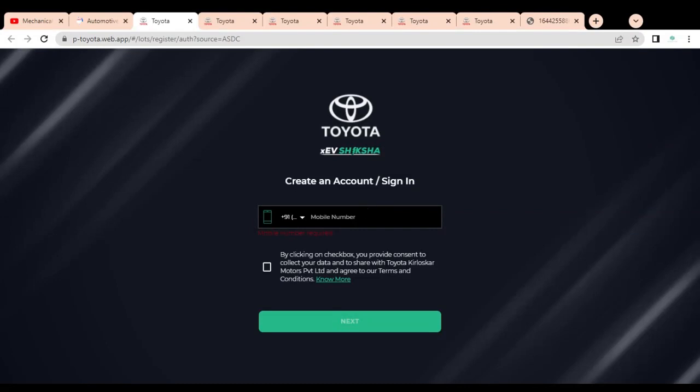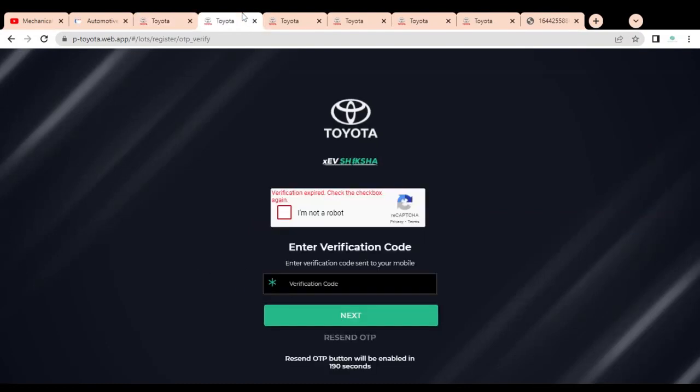For registering, you have to first provide your mobile number, then select the checkbox and click the 'Next' button. Once you click, a new page will open where you have to provide the verification code which will be sent to your registered mobile number. Enter the code and click the 'Next' button.